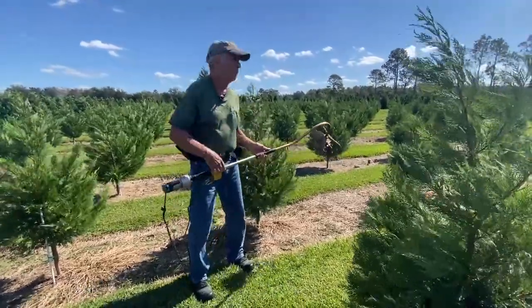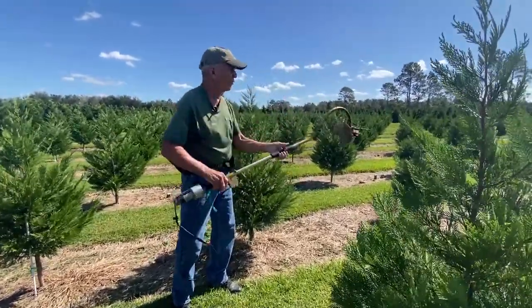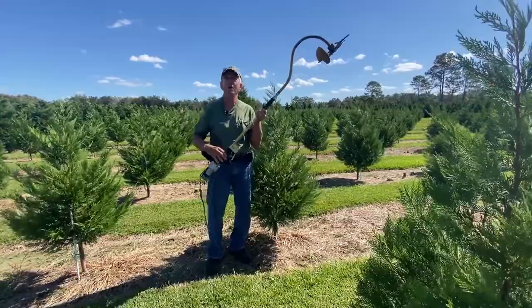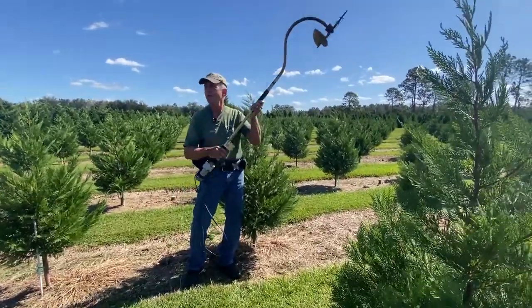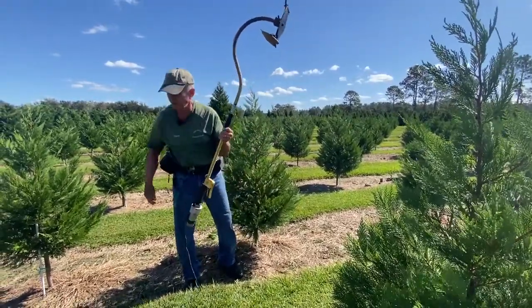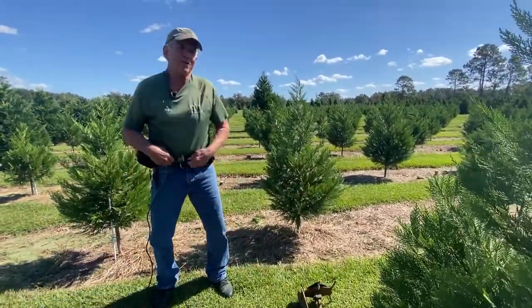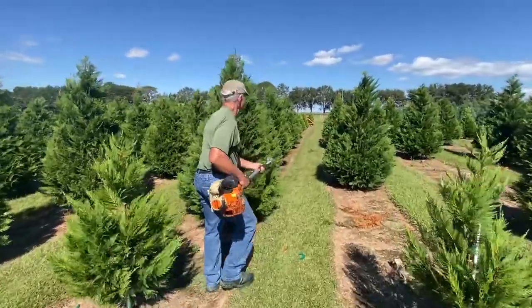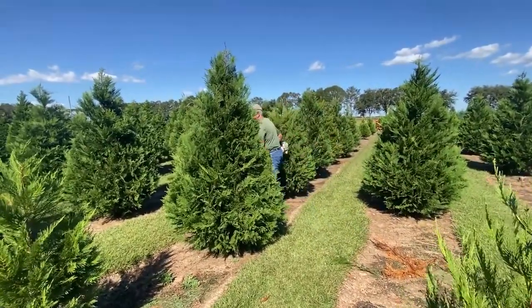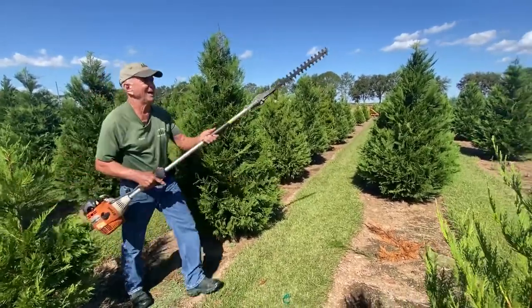You can even use this rotary head trimmer on larger trees, and a lot of growers use it for touch-up right before they're ready to sell — just touching up anything sticking way out that you don't like, or pruning it off with hand pruners. The third trimmer is a hedge trimmer. A lot of growers use this one for larger trees; it's heavier but it's faster than the rotary head.